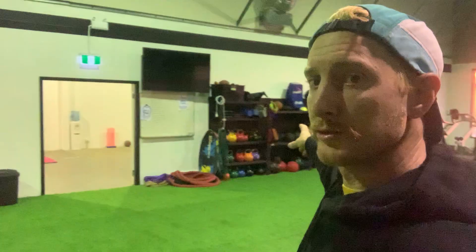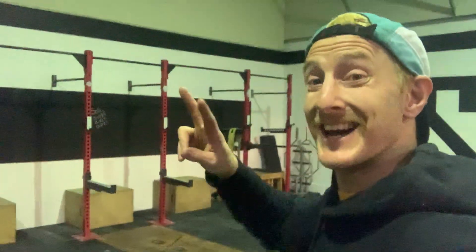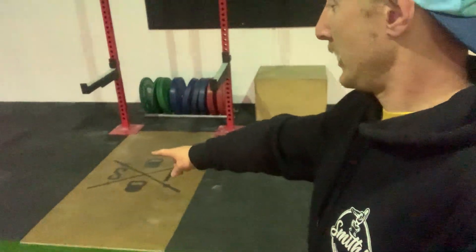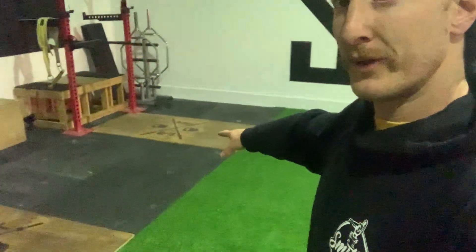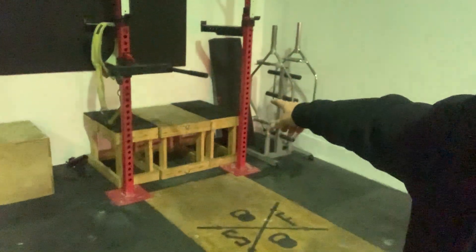That's the cross training area. Over here we've got all our med balls, kettlebells, and wall balls. Over there we have our three red racks that have been in the last two gyms — we just picked them up and plonked them in here. These are our lifting platforms — one, two, three. We've got our plyo boxes and our belt squat set up over here.